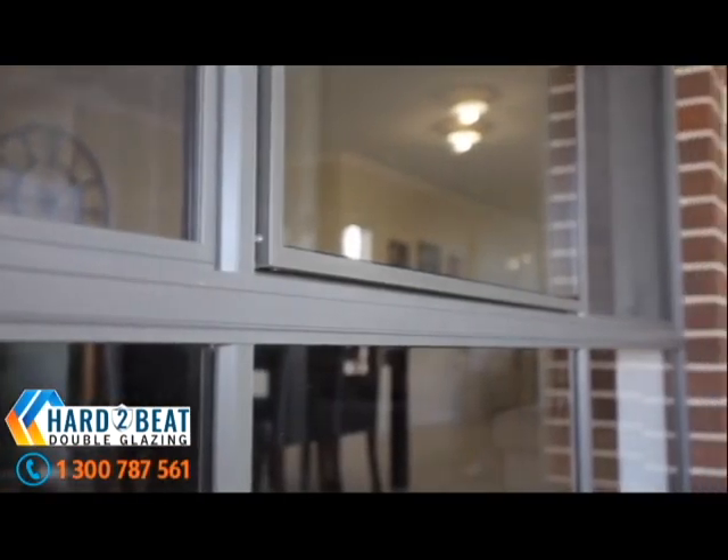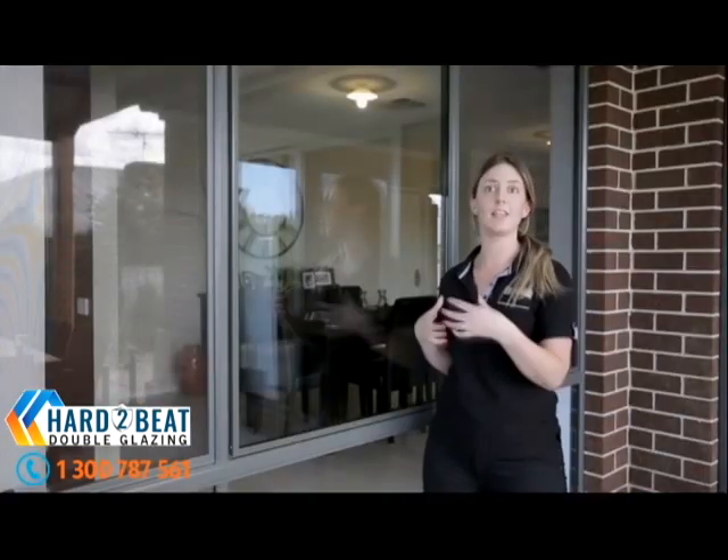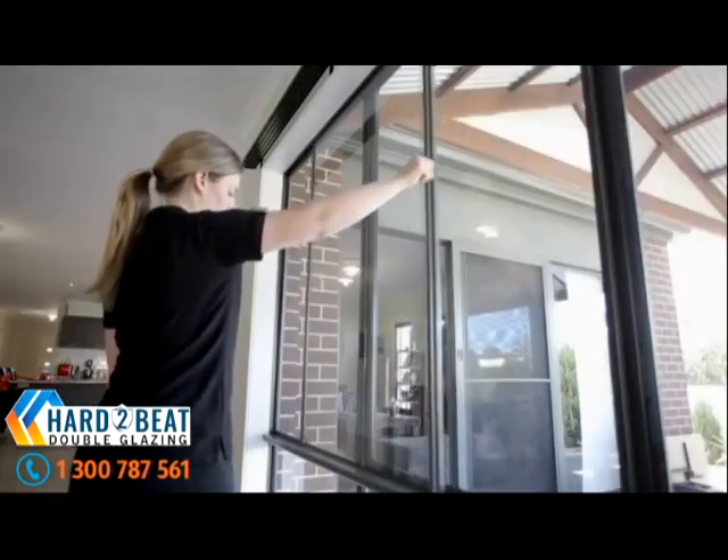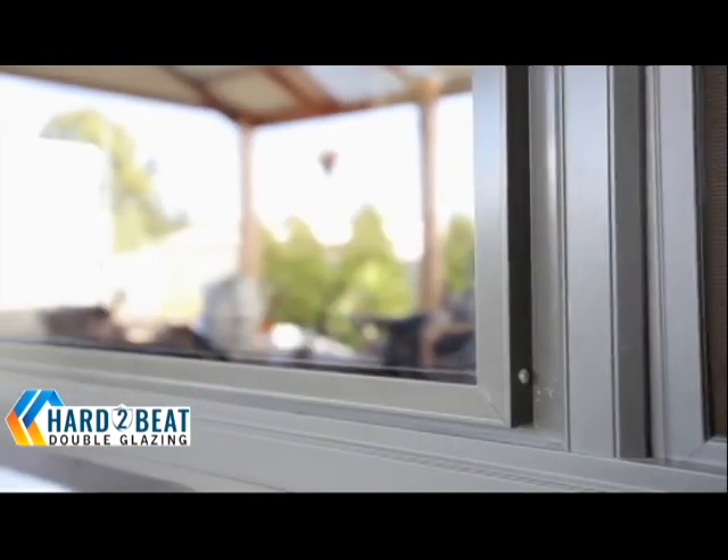One big consideration is that people are already in their home and they like their current frames, or the frames are in good condition — so why change the entire frame? Twin Glaze actually allows us to keep the existing frames in place and simply change the glass to a genuine double glazed unit.